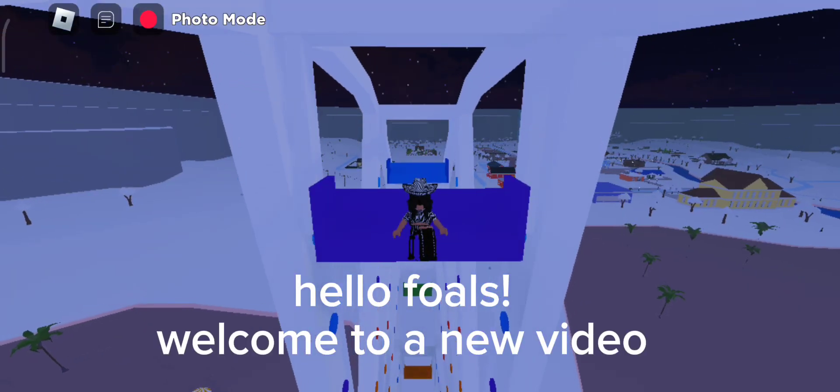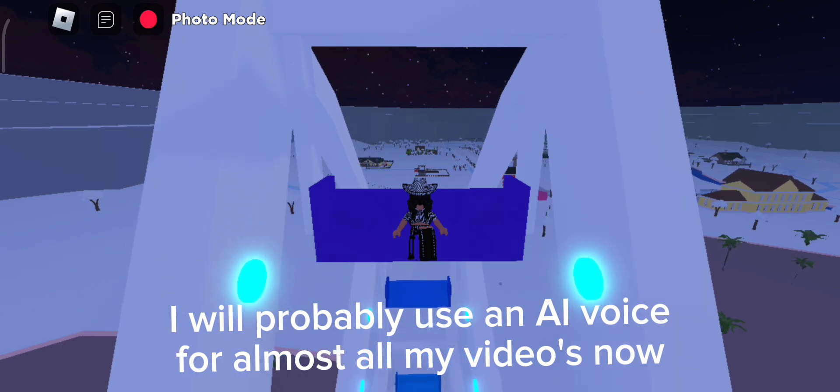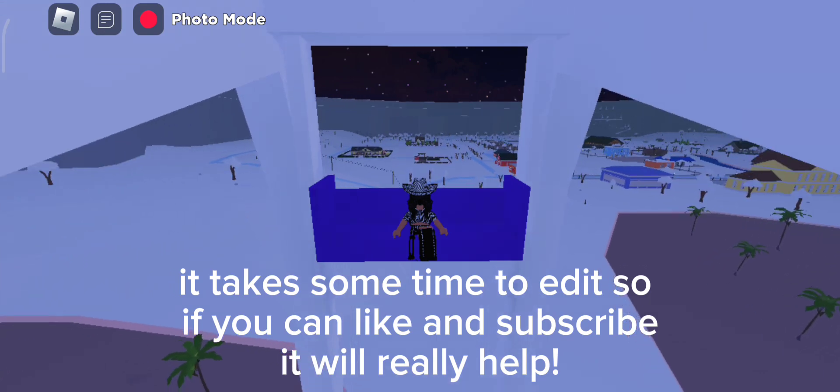Hello foals, welcome to a new video. I will probably use an AI voice for almost all my videos now. It takes some time to edit, so if you can like and subscribe it will really help.